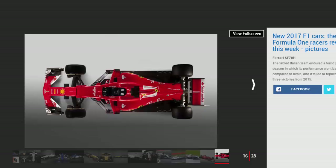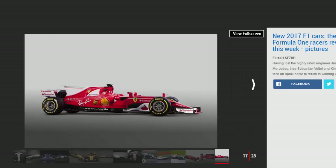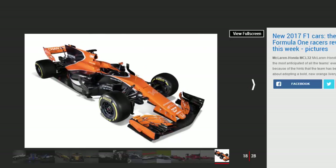Williams stole a march on the rest of the field by releasing rendered images of its FW40 earlier than planned. It will be driven by teenager Lance Stroll and F1 veteran Felipe Massa, who came out of his brief retirement to replace Valtteri Bottas when it was announced the Finn would move to Mercedes.